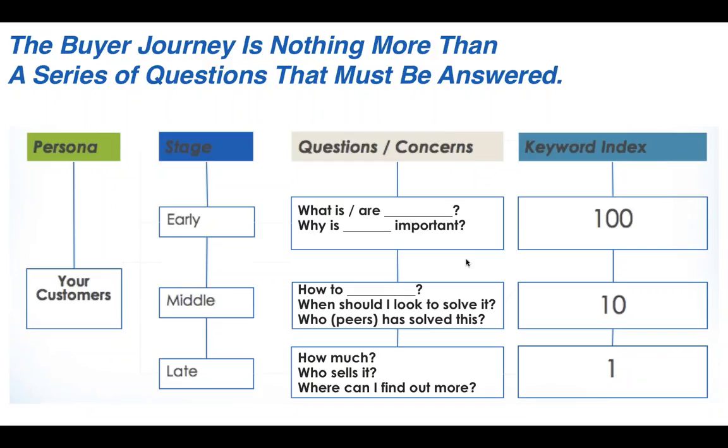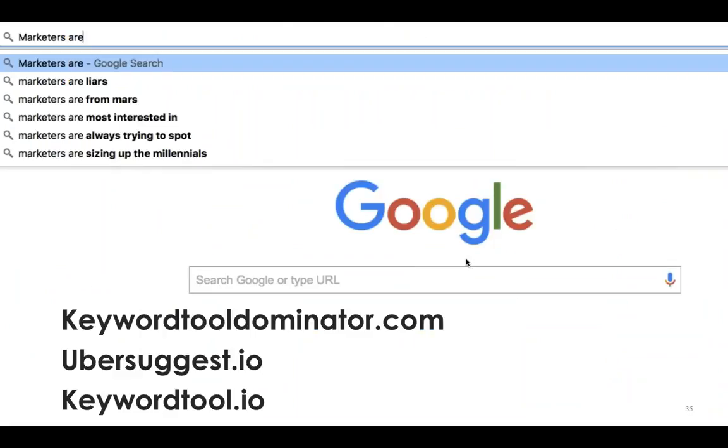Then we move into the middle stage, where buyers are looking to go deeper: how do I do this? When should I look to buy something that solves this problem? Is there somebody out there in a similar role or company who has solved this problem? People in the middle stage aren't looking for customer testimonials — they're looking for profiles of buyers like them who have solved this problem. For every one person searching for a product, there are 10 people in the middle stage. There are simple, mostly free tools you can use to map all of this.